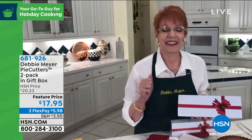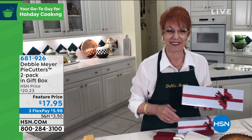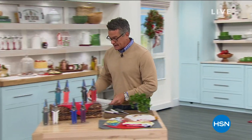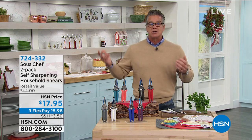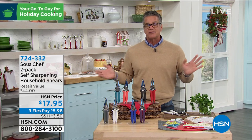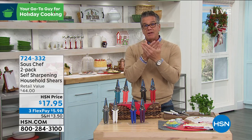Debbie thanks the hosts and wishes everyone a happy holiday. Next up, an item the host also owns — these are the greatest shears he's ever used. The problem with most kitchen shears is they always get dull, and sharpening them is virtually impossible. These are self-sharpening: every time these cut, they sharpen each other — they go against the grain so they always stay sharp.